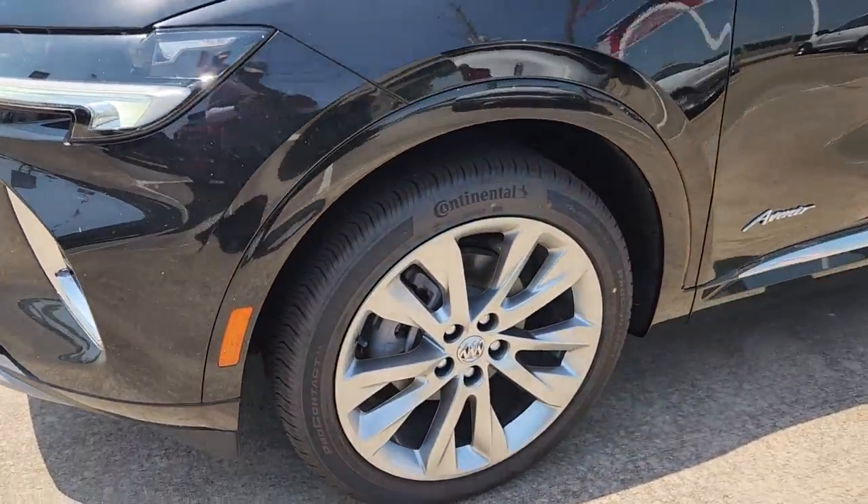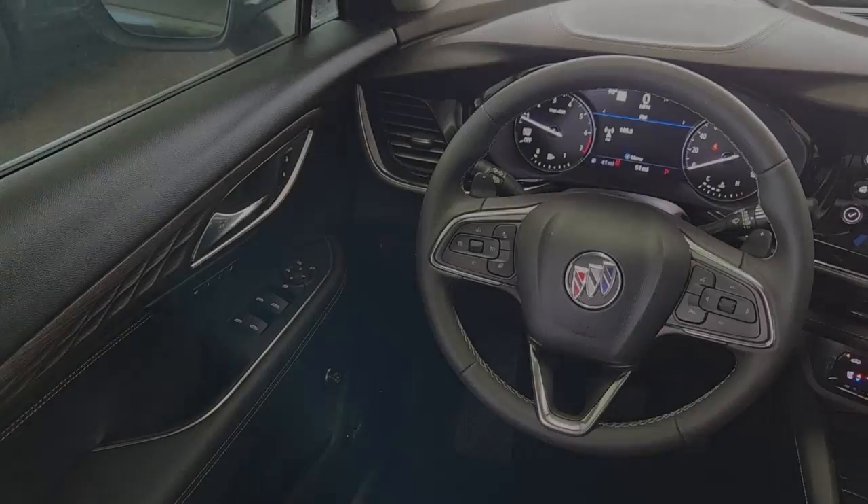Intelligent and agile meets stylish and luxurious in the Envision. Drive it today.